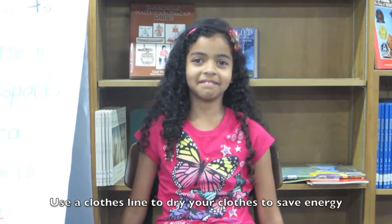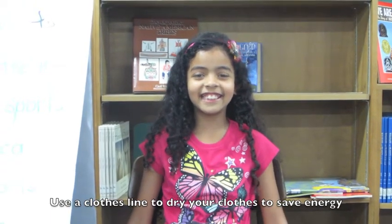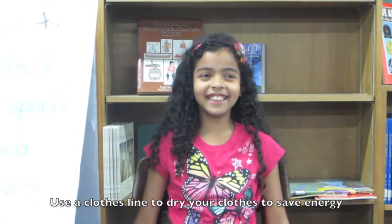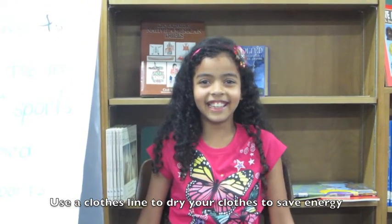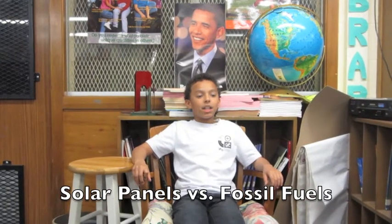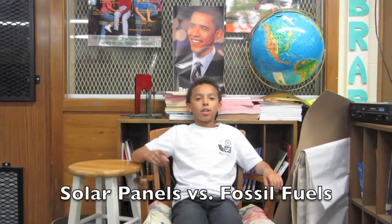What is your energy saving poster about, Scarlett? My energy saving poster is about instead of using a dryer, use a clothesline. Caleb, what's your energy poster about? My energy poster is about solar panels.